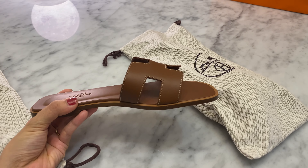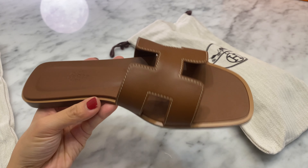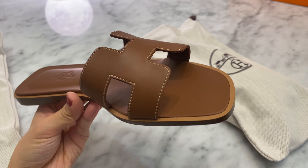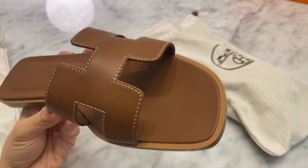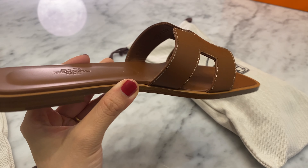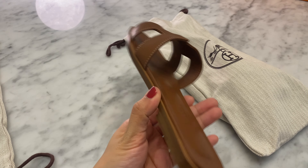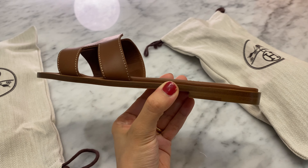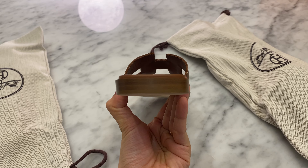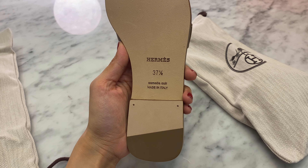I'm trying this new thing where I'm taking closer, very detailed 4K shots of the items I'm unboxing, just for you guys to enjoy — and also if you're thinking of getting the item. I personally find that really helpful when I watch videos or when I'm researching an item I want to get. So let me know if that's helpful for you, or if you have any recommendations or suggestions.